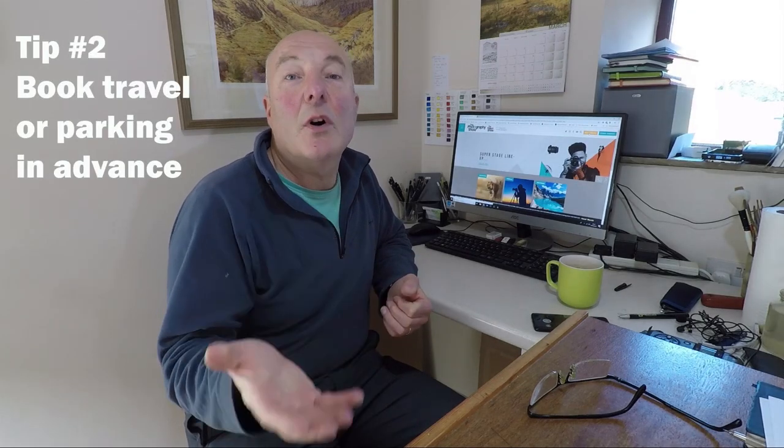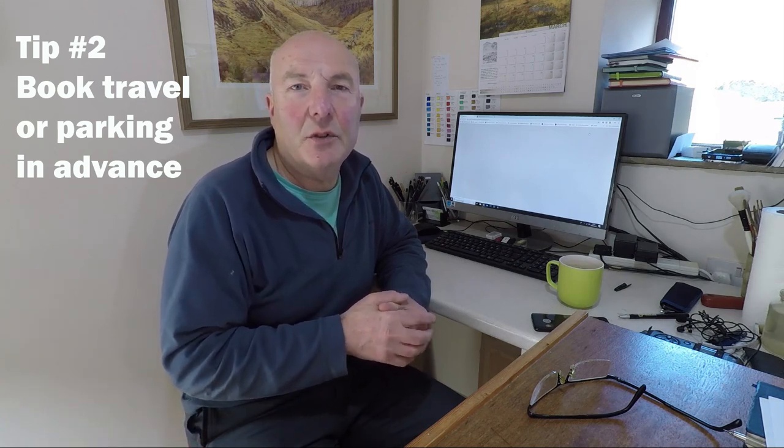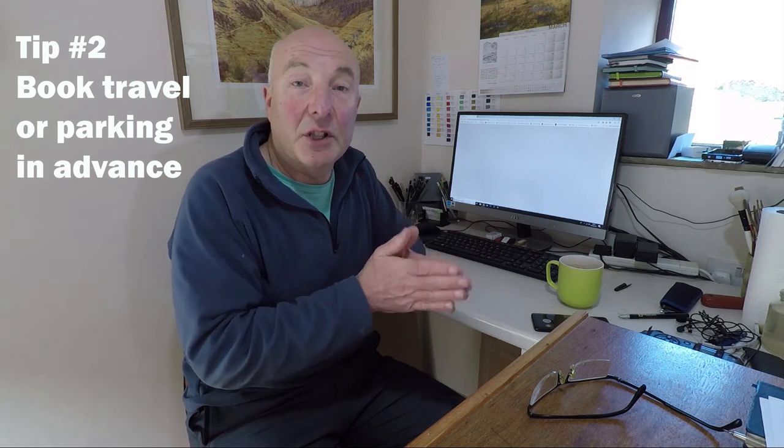Tip number two is on the same line as tip one: however you're going to travel — whether by train or by car — pre-book your tickets for those also. With the train you can get cheap tickets if you book well ahead. With car parking you can pre-book and get a discount up to midnight the night before you're going to use the car park.